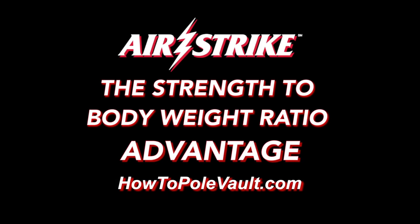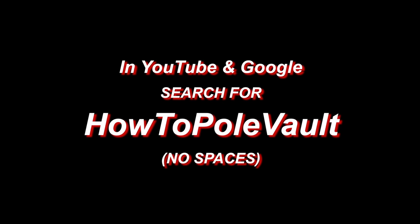Visit us at howtopolevault.com and for further in-depth airstrike pole vault information, please subscribe to our How to Pole Vault YouTube channel.